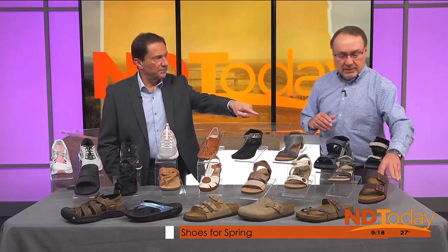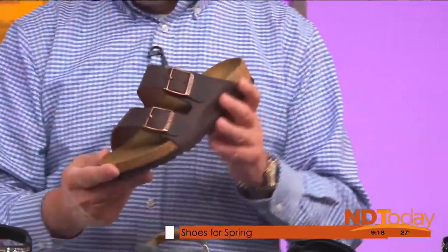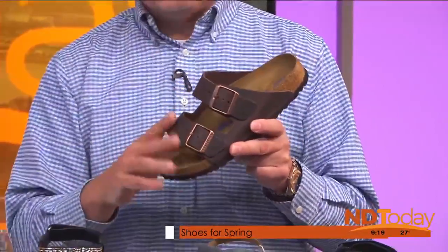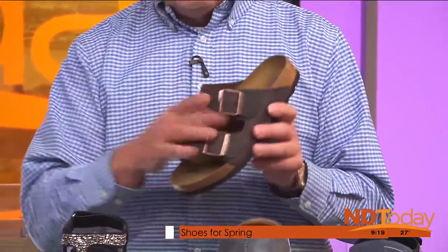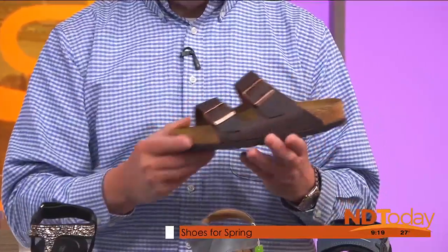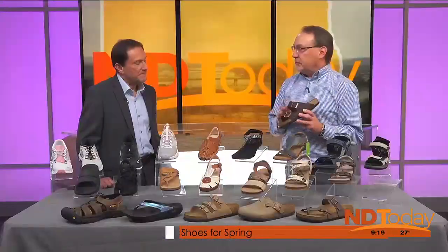These are Birkenstocks — most people have heard of them before. They've been around about 250 years. This exact style hasn't really changed — it came out back in the late 1700s. They're made in Germany. They're leather with a nice padded footbed and wonderful arch support built into them. They have a cork bottom — the reason they use cork is that after you walk in them a few times, they actually conform and shape right to the bottom of your foot. So they kind of custom fit right to your foot.